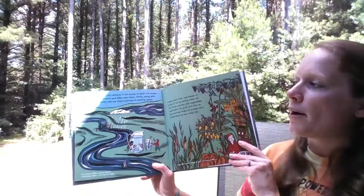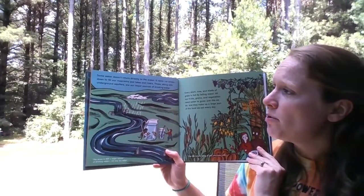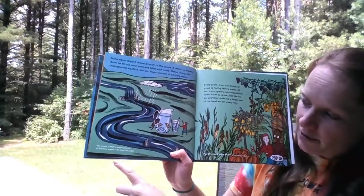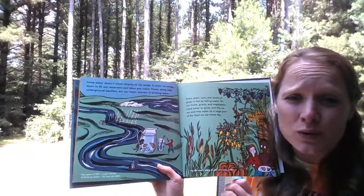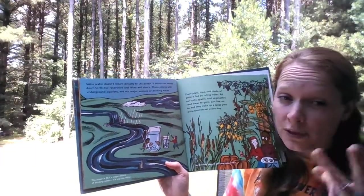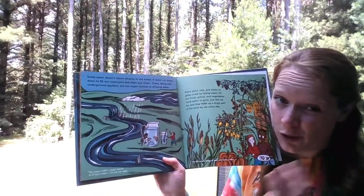Some water doesn't return directly to the ocean. It rains or snows down to fill our reservoirs, lakes, and rivers. Those along with underground aquifers are major sources of drinking water. The ocean is not a major source of drinking water — it's way too salty. We call our rivers and lakes or ponds — things that aren't salty — fresh water. Only three percent of the water on earth is fresh water, or not salty, so that means we can only drink three percent of the water.